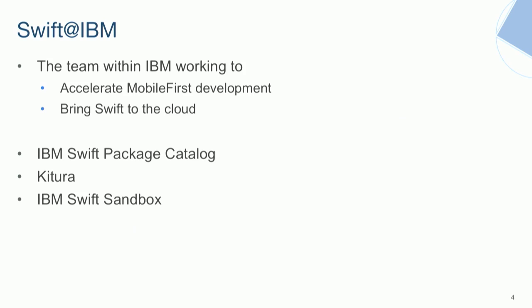Swift at IBM is the team within IBM — mostly split between the UK and the US — working to accelerate mobile-first development. Mobile-first is the idea that nowadays you don't have to start with the back end or the database; startups now start with the app and build the back end to go with it. We're working to bring Swift to the cloud, and there are three particular parts of that: the package catalogue, Kitura, and the Swift sandbox, which we'll demo briefly at the end.